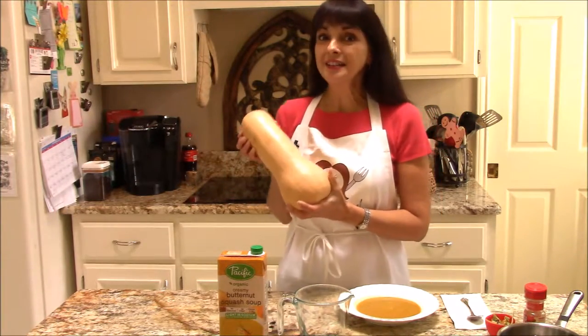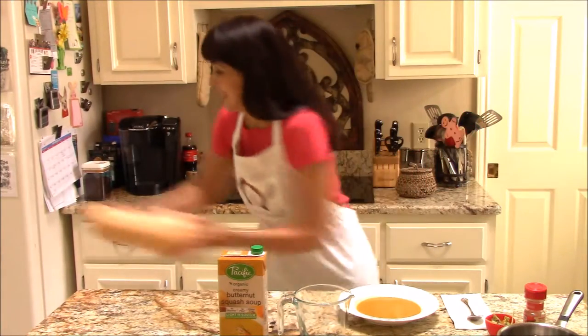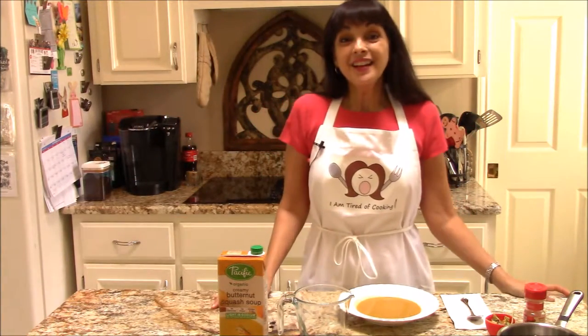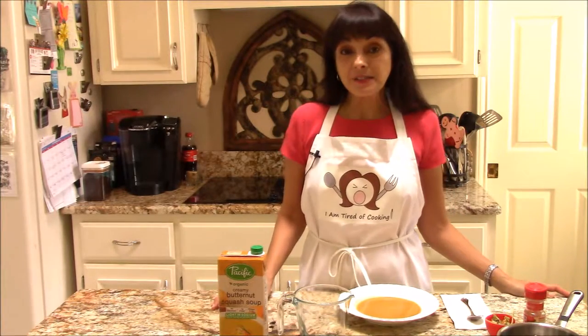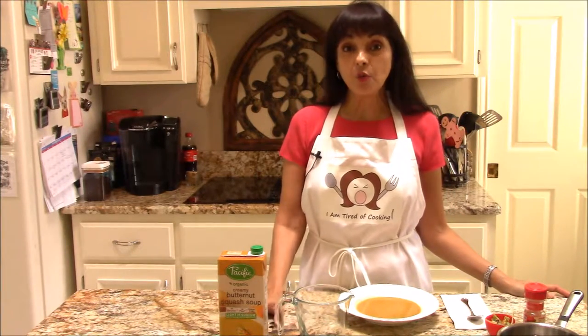So instead I'm gonna feed it to the wildlife in my backyard. Luckily there's a great ready-made alternative — it's Pacific's Creamy Butternut Squash Soup.